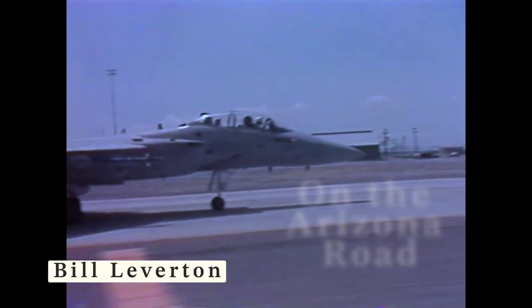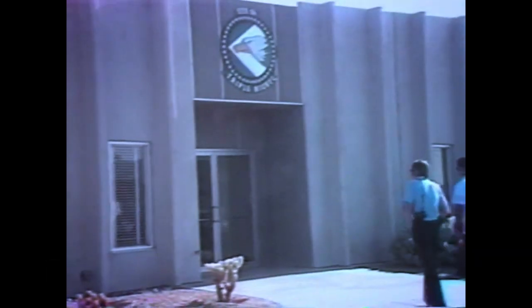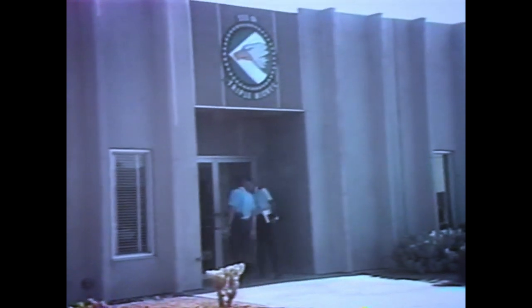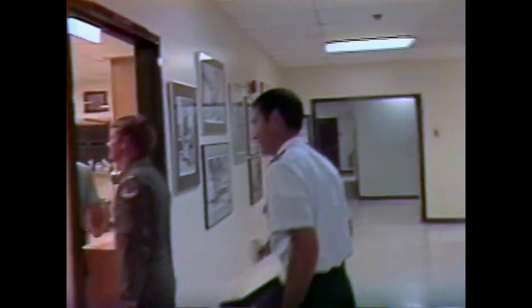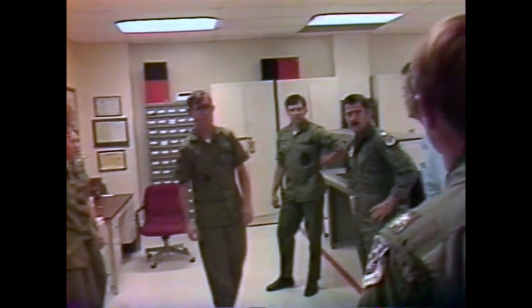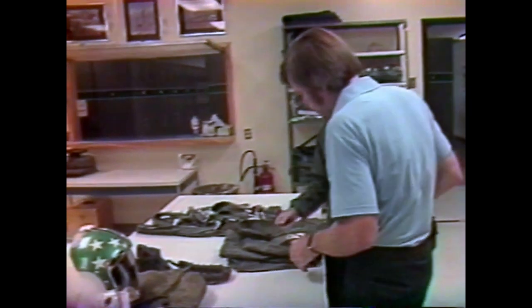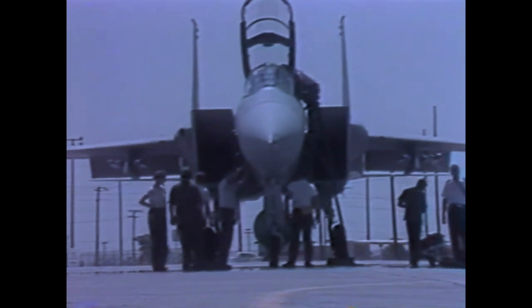This is Bill Leverton, U-Center 10, on the Arizona Road. In my time, I've flown in some fairly sophisticated aircraft. Being a pilot, I've even been at the controls a few times. But walking into this building on this day, I would start the process which would put me at the controls, even if only for a few minutes, of one of the world's most sophisticated jet fighters — a flight in this sleek aircraft, the F-15.